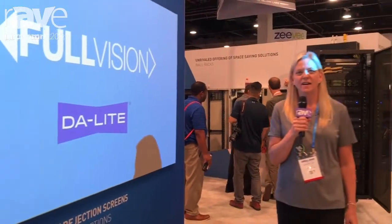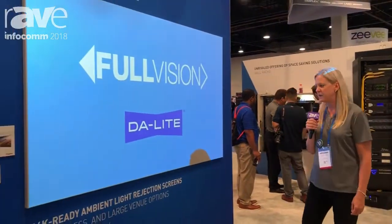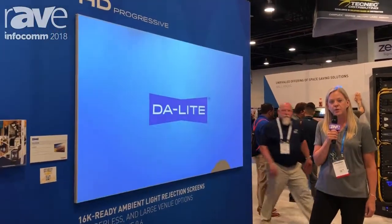Hi, this is Wendy Cox, Director of Product Management for Daylight, a brand of Legrand's AV Division. Today I'm going to tell you a little bit about our newest fixed frame screen, which is called the Full Vision.